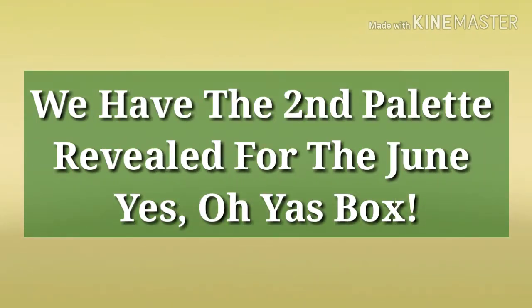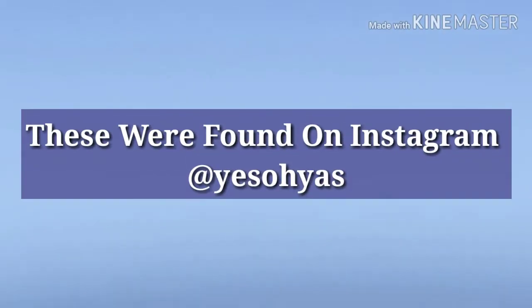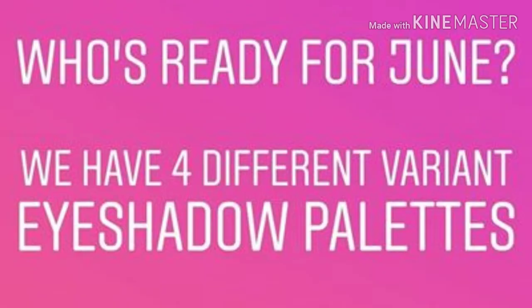Hey everybody, how are my glow tarts doing today? I hope everybody's well. So we have the second palette revealed for the June Yes Oh Yes box. We've already seen the first one, and we got four teasers of the four different palettes. There will be four different variation palettes going out in the June boxes, so you will get one of the four.